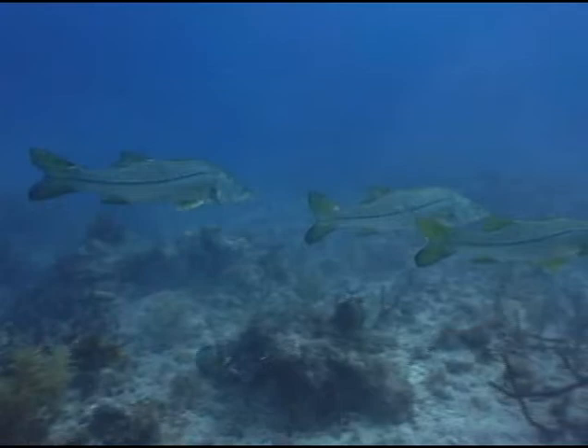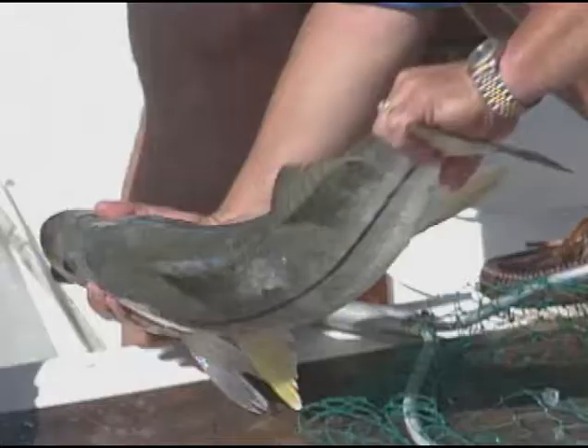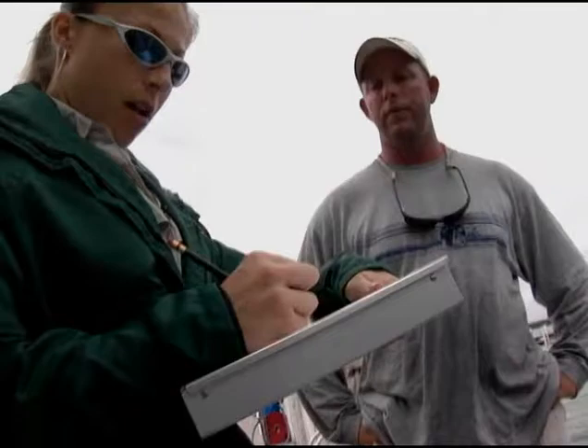The snook research program is the umbrella to a lot of other sub-projects. There's the intercept program, where biologists talk to anglers at boat ramps. There's also the catch-and-release program, with two teams of biologists — one in the Charlotte Harbor area and one in the Tequesta area on the East Coast — who go out on random catch-and-release trips just like a regular angler would. Their catch data is compared with data from angler intercepts and from the logbook program, where anglers and guides record long-term catch data in a book. Everything kind of interconnects with each other.